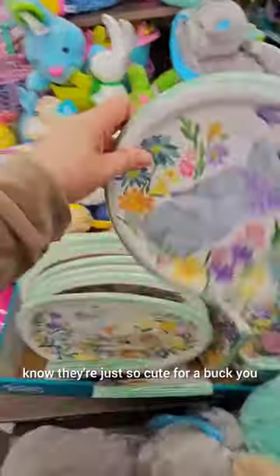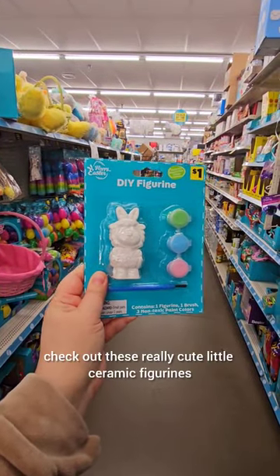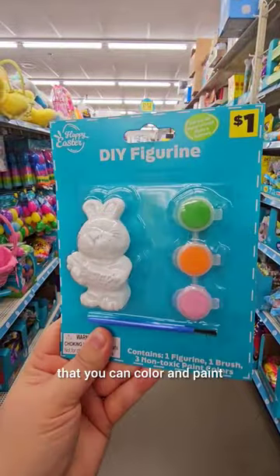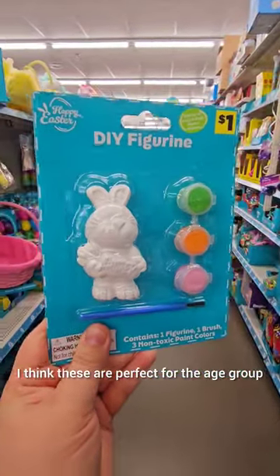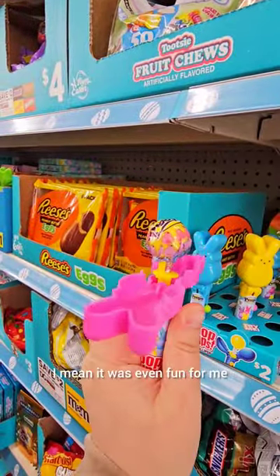For a buck, you really can't beat it. And if you needed ideas to put in your Easter basket that are not candy related, check out these really cute little ceramic figurines that you can color and paint. I think these are perfect for the age group of like three plus. And check out this fun toy slash candy thing — it was even fun for me.